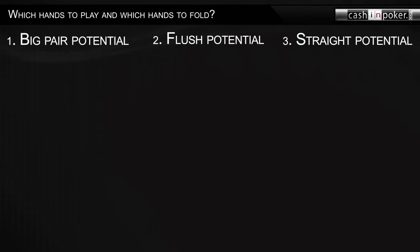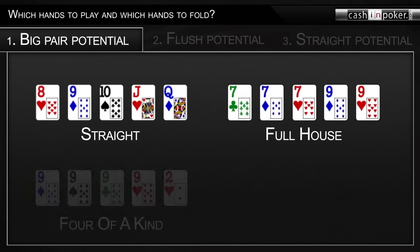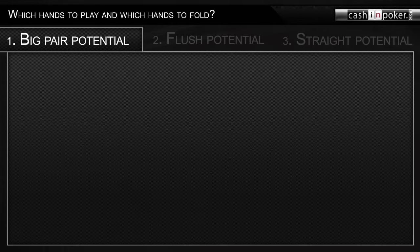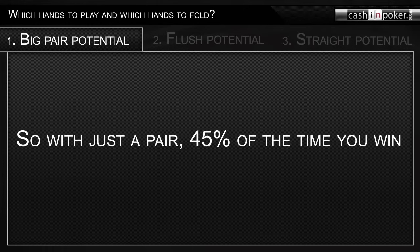Let's look at the first and most important quality: big pair potential. Despite being a game of many fanciful hands like straight, full house, four of a kind, and straight flush, poker is actually a game of just one pair. Statistically, if a player has unpaired cards, he won't even make one pair or better about 45% of the time after all five board cards are dealt. So 45% of the time, if you make a pair against one opponent, you have the winning hand.